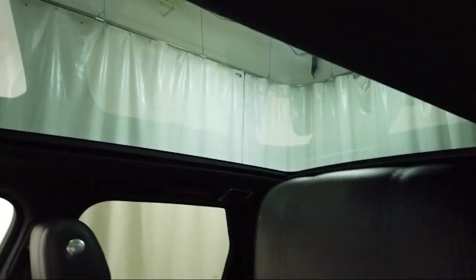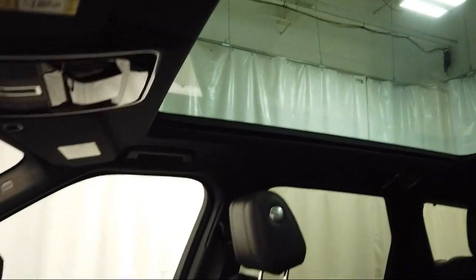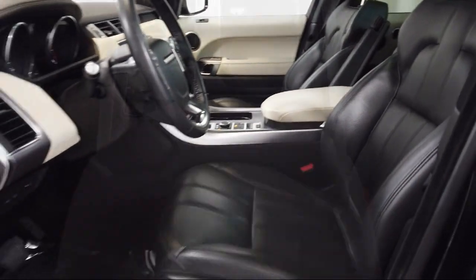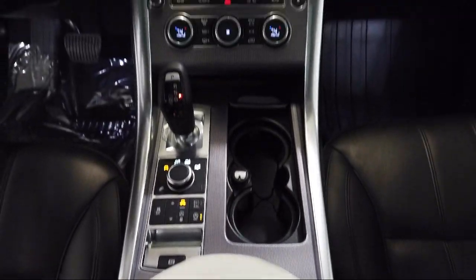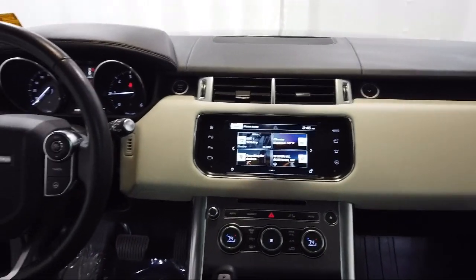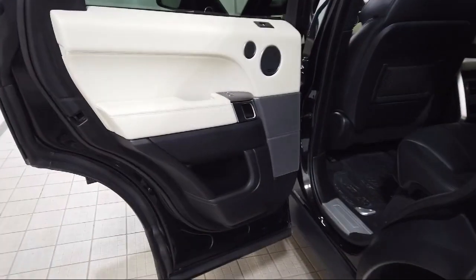Audi Bozeman operates as a best price dealership, which means transparency and integrity are our priority in doing business. We believe in making the car buying experience as honest and stress-free as possible. No time wasted on negotiating, no back and forth — just quality time getting to know our customers and helping them meet their needs at the best possible price.